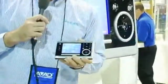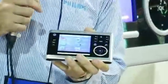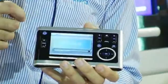This is the brand new Pronto TSU 9600. It's the first VGA touchscreen remote control under $5,000.